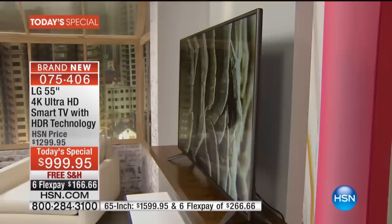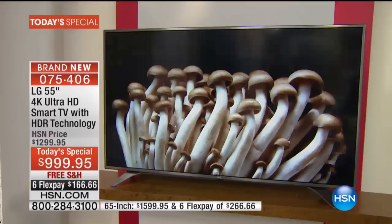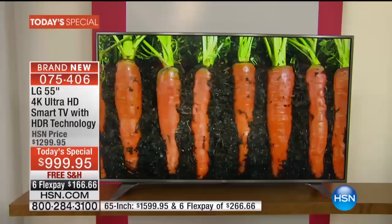That was a problem with a lot of televisions in the not too distant past — if you got off center too much, the picture faded away. Not with IPS technology built into this LG TV. Let's talk about some of the aesthetics. Notice it's almost frameless — the frame is about a half inch wide at the widest point. The TV itself weighs about 60 pounds, which is nothing when you talk about a 65-inch television. Two people can move it easily. It's two and a half inches deep at the deepest point.